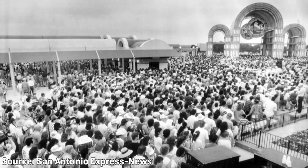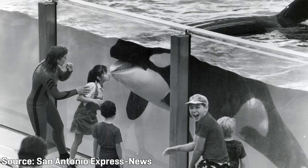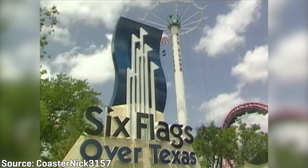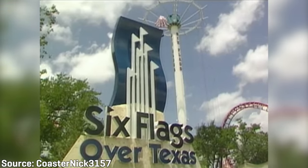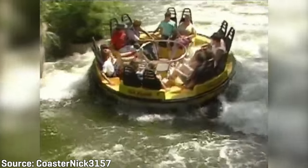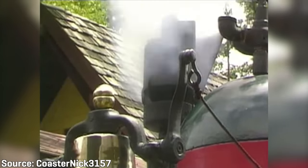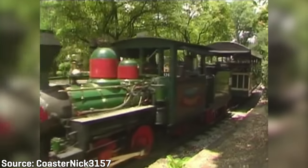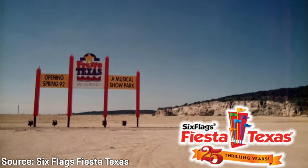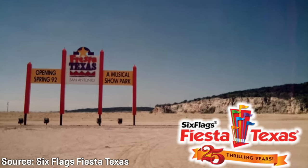Interestingly, San Antonio had seen the addition of its first major theme park, SeaWorld San Antonio, only one year prior in 1988. Throughout Texas was also Six Flags Over Texas in Arlington and Six Flags Astroworld in Houston. Even with the already established competition, the development team were still confident that the San Antonio area provided enough of a vacation destination to allow the park to flourish.